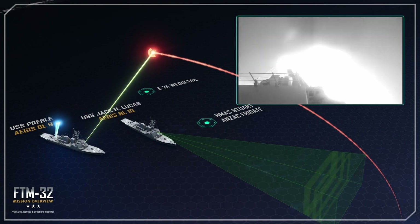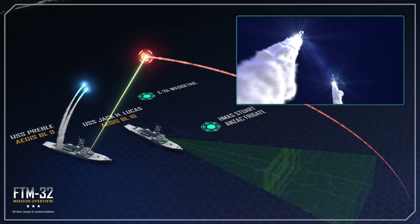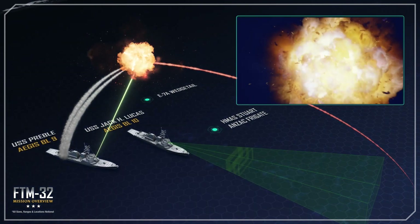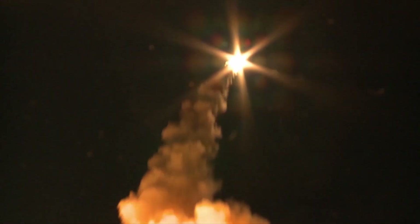Big sticks away! USS Preble fires its missiles. The Aegis ship supports the missiles through all phases of flight. Mark India. The SM-6 dual-2 software upgraded missiles fired from the Aegis Baseline 9 ship USS Preble intercept the MRBM test target.